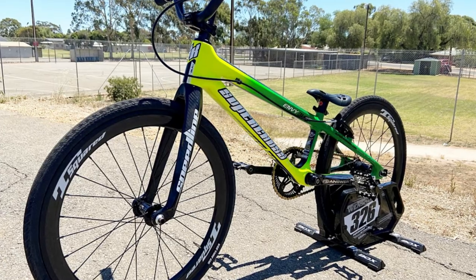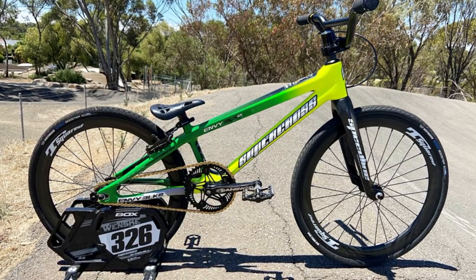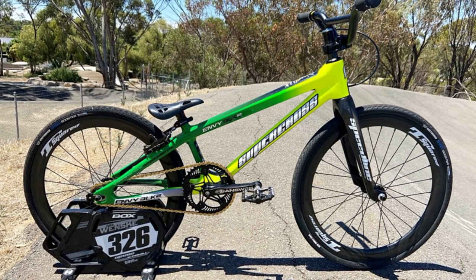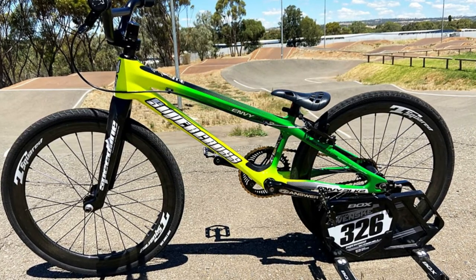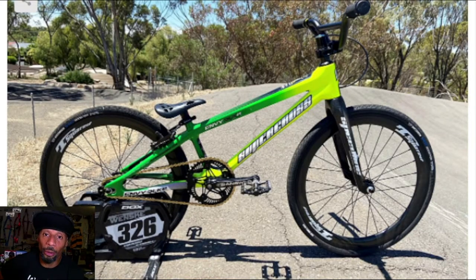The Supercross Envy is a carbon BMX race bike and it's ready to dominate the track. This bike gives you a crazy advantage over the competition, especially if you are on your game. Supercross frames are super high end, and if you didn't know, this is a legendary BMX brand that's been around for 40 years. I love the colorway on Bradley's frame — that high vis yellow with the green blending in is definitely an eye-catching bike.